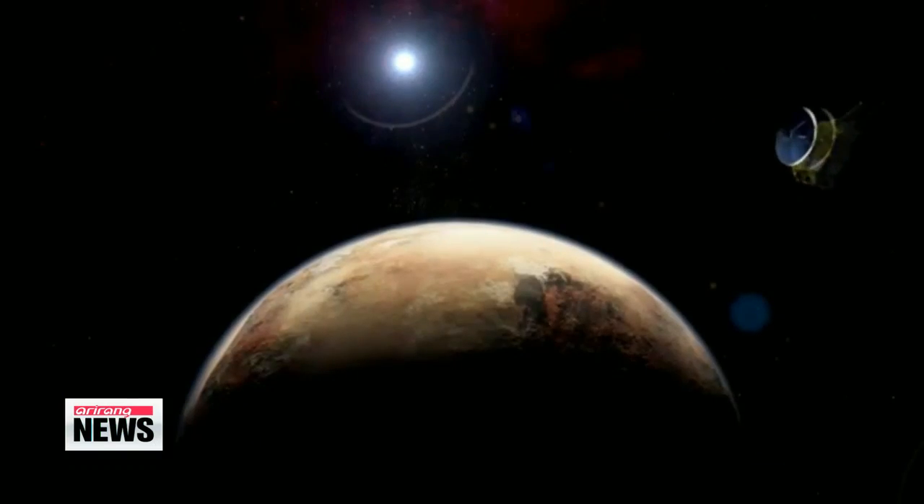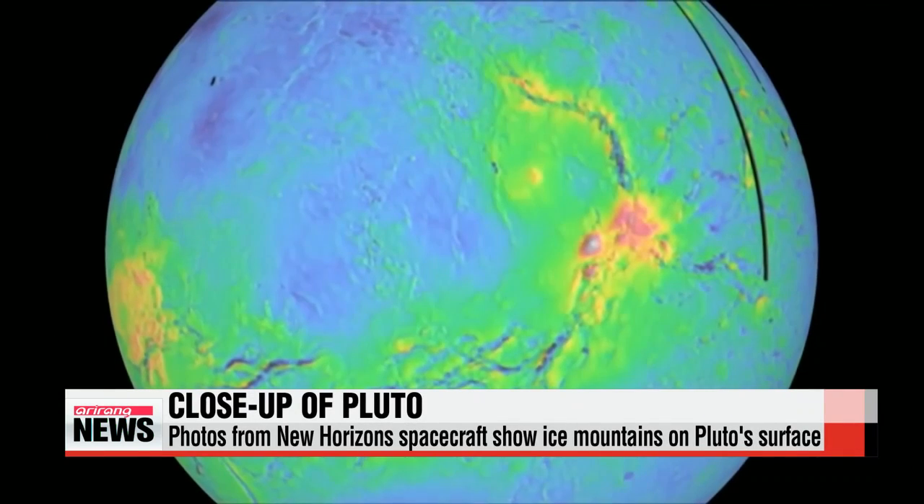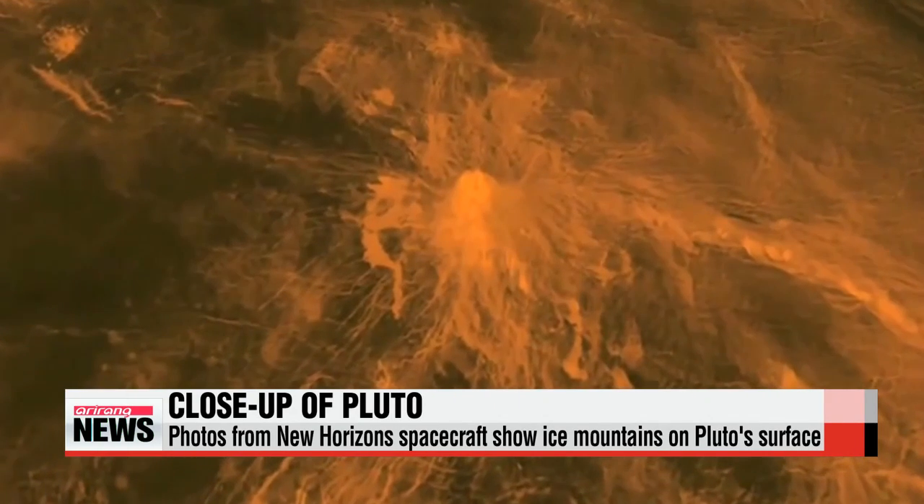The first high-resolution image, covering less than one percent of Pluto's surface, shows a dynamic landscape, including mountains estimated to be three-and-a-half kilometers high.